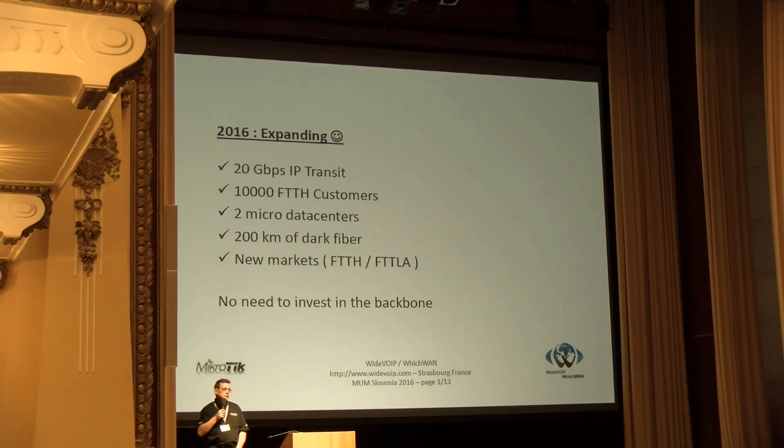Now we are in 2016. By the end of the year we will need to push 20 gigs and serve 10,000 customers. We have set up 200 kilometers of dark fiber on the A4 motorway to be able to push 160 gigs to the customer. We have been able to do this just because of the MikroTik CCRs and because we changed our approach to network construction. Nowadays most telcos are buying big single boxes at $100,000, putting all services on it — and when it crashes, you crash the whole network.